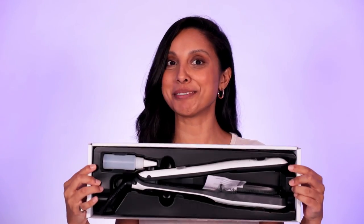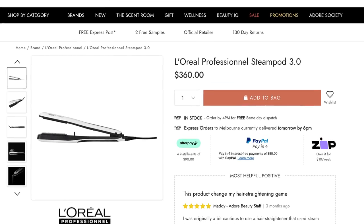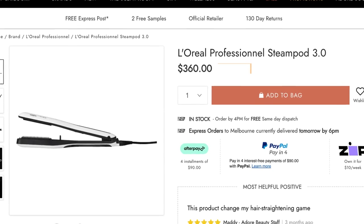Number four is the L'Oreal Steam Pod, which actually uses steam to straighten your hair. The older version had a tank that you had to put water in, but this new and improved version has a built-in one. This is actually supposed to cause less damage, control frizz, and give you more of a natural finish.